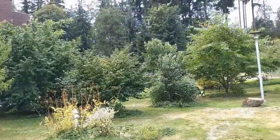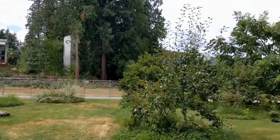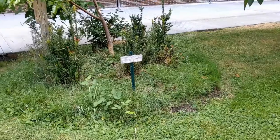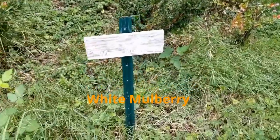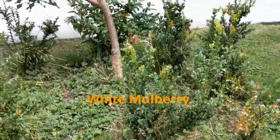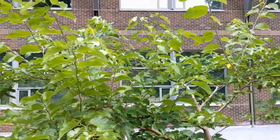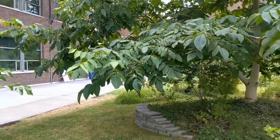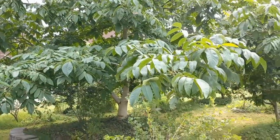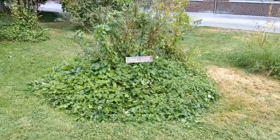Located just north of the UW Bothell and Cascadia College library, the flora on this patch of land has since bestowed a far more fulfilling purpose than the grass lawn it replaced. Despite the relatively small land area and wide range of different ripening dates, the food forest provides the community with an assortment of fruits, berries, nuts, flowers, herbs, and seeds from all around the world, most of them from outside of North America.